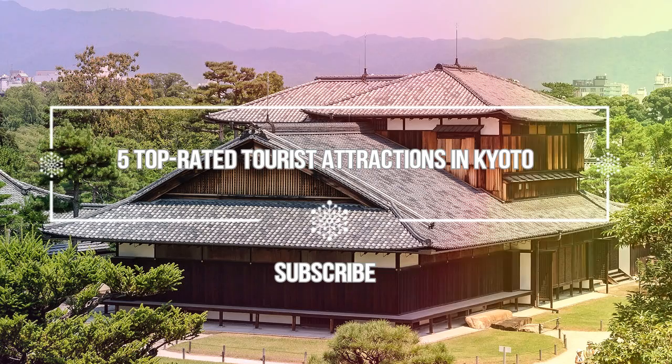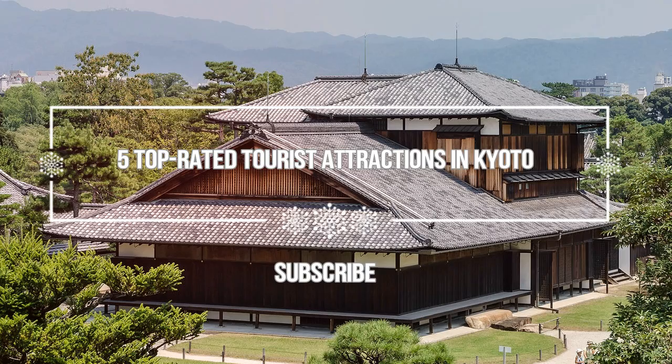Hello guys, welcome to Love is Vacation YouTube channel. I want to give you information about the five top rated tourist attractions in Kyoto.